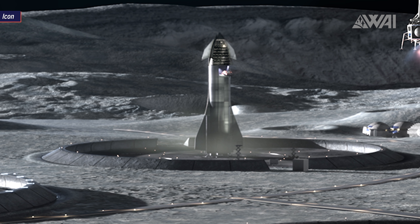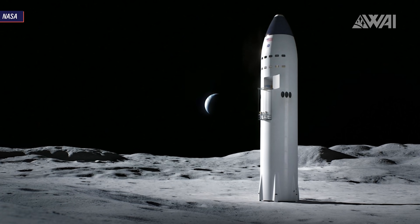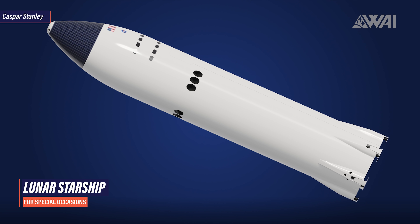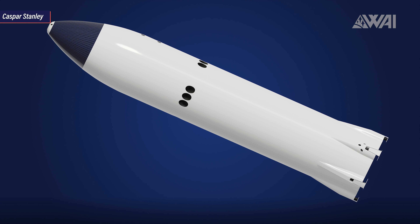First of all, it still shows an old Starship design. Judging by the forward flaps, it's closer to Mark 1 than what we see today. It does not show the famous Lunar Starship — seen here in one of Casper Stanley's awesome animations done for What About It. The Lunar Starship is a special variant in development by SpaceX and partly funded for and by NASA.